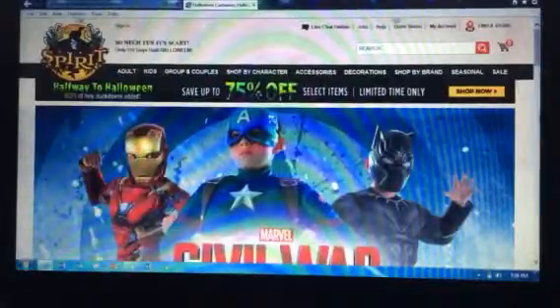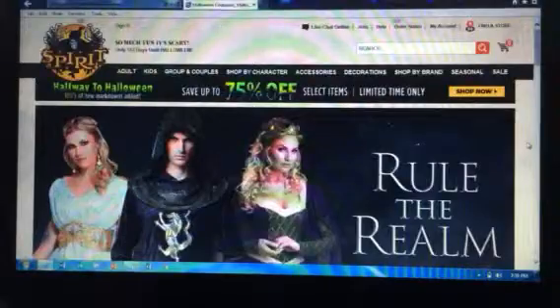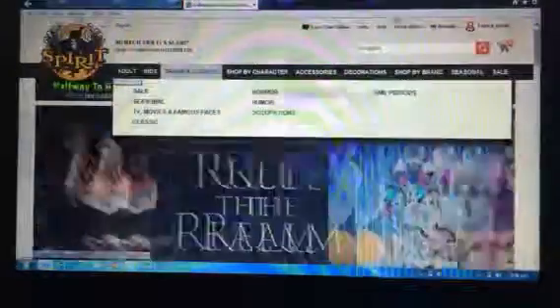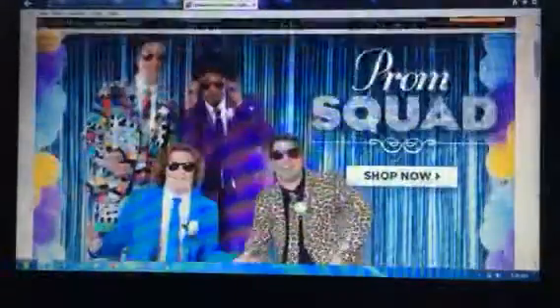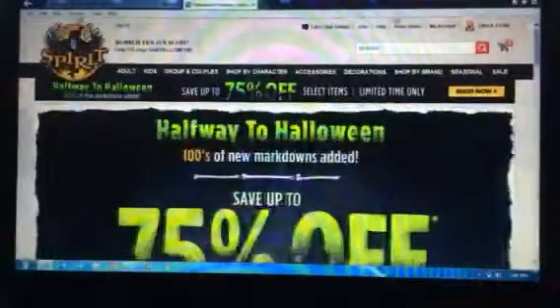Hello YouTubers and Spirit Halloween friends, this is your friend SpiritHalloween167, back for another video. I'm doing my monthly Spirit Halloween — this is April. I did March last month on the same day, last day.